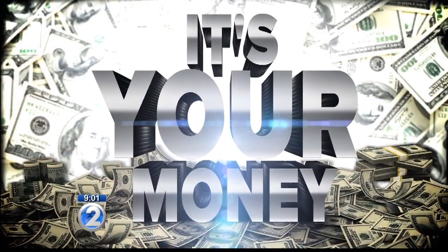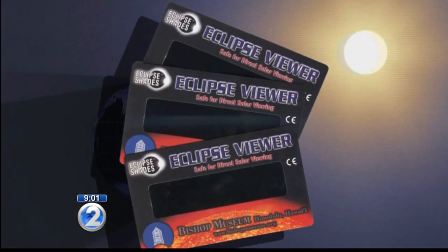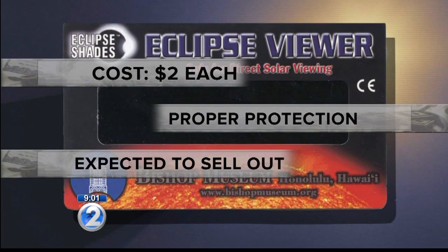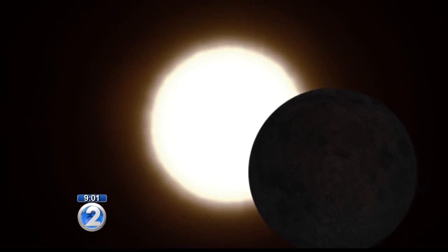How can you be sure that you're not getting ripped off by something that's fake or dangerous? It's your money. So tonight, we went in search of answers. At this point, your safest and cheapest option is to get a solar eclipse viewer at the Bishop Museum. They're only about two bucks. They'll provide the necessary protection you'll need for your eyes, but you better act fast. The museum says they expect to run out by Thursday.